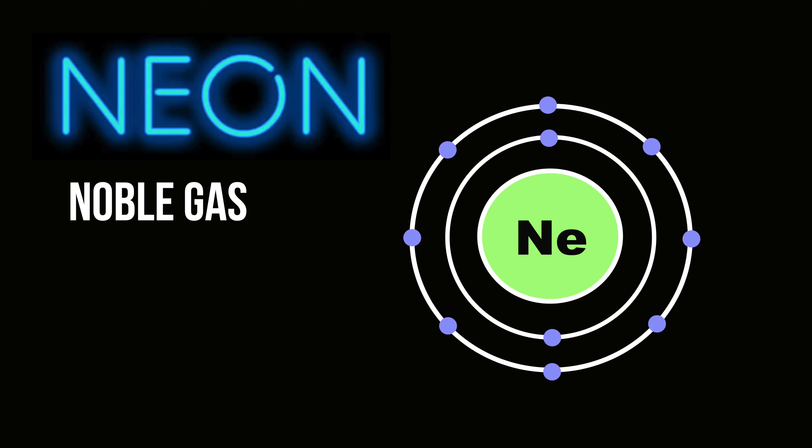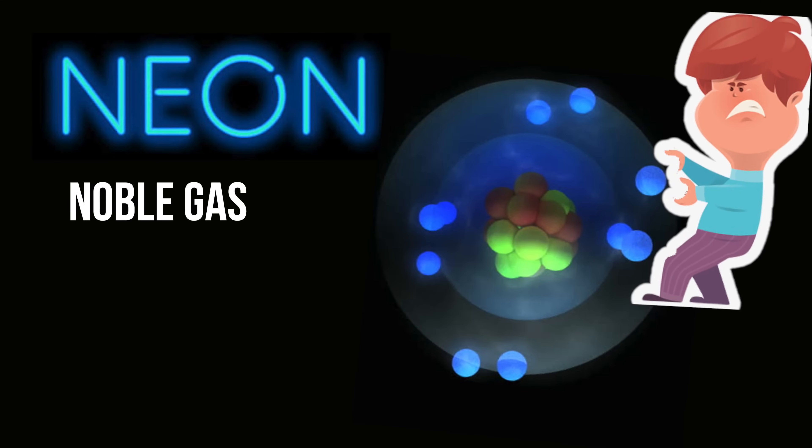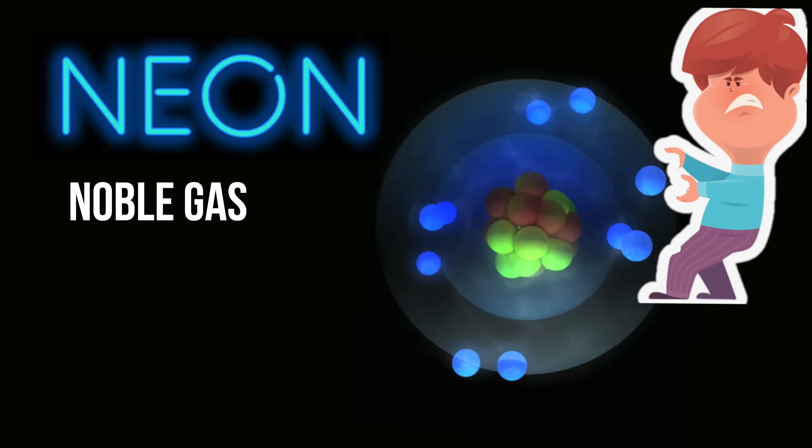Neon is one of the noble gases. One characteristic of these noble gases is that each atom has a filled electron shell, so the atoms don't react with other atoms, and it takes a lot of energy to remove an electron from them.